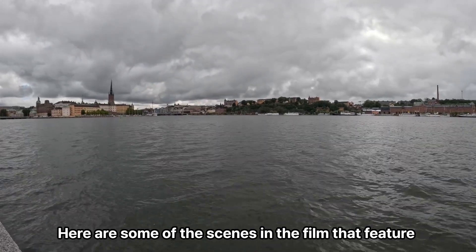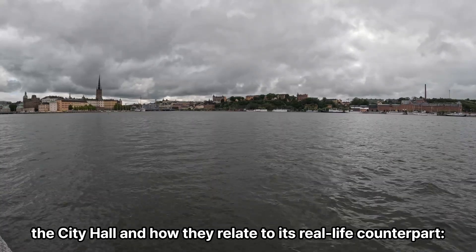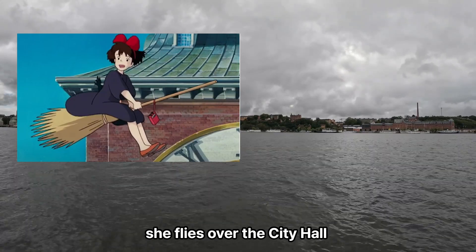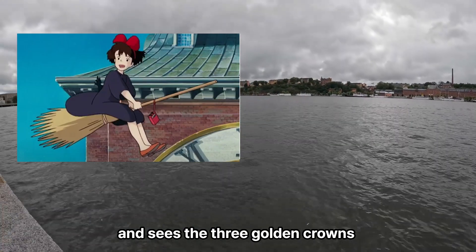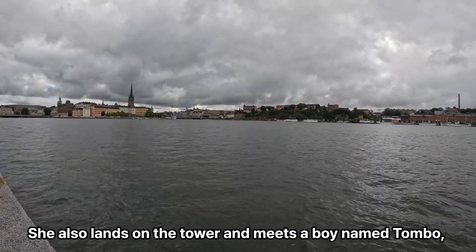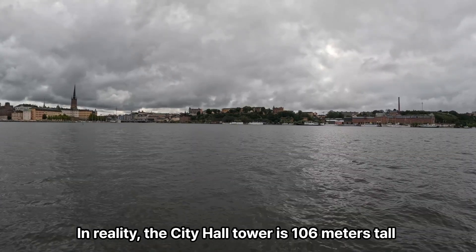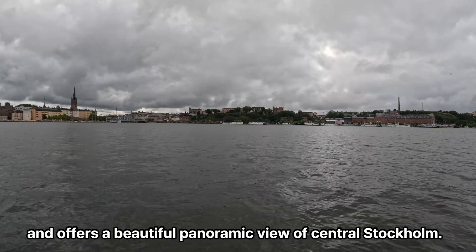Here are some of the scenes in the film that feature the City Hall and how they relate to its real-life counterpart. When Kiki first arrives in Kouriko, she flies over the City Hall and sees the three golden crowns on top of its tower, symbolizing Sweden's sovereignty. She also lands on the tower and meets a boy named Tombo, who is fascinated by her flying ability. In reality, the City Hall tower is 106 meters tall and offers a beautiful panoramic view of central Stockholm.